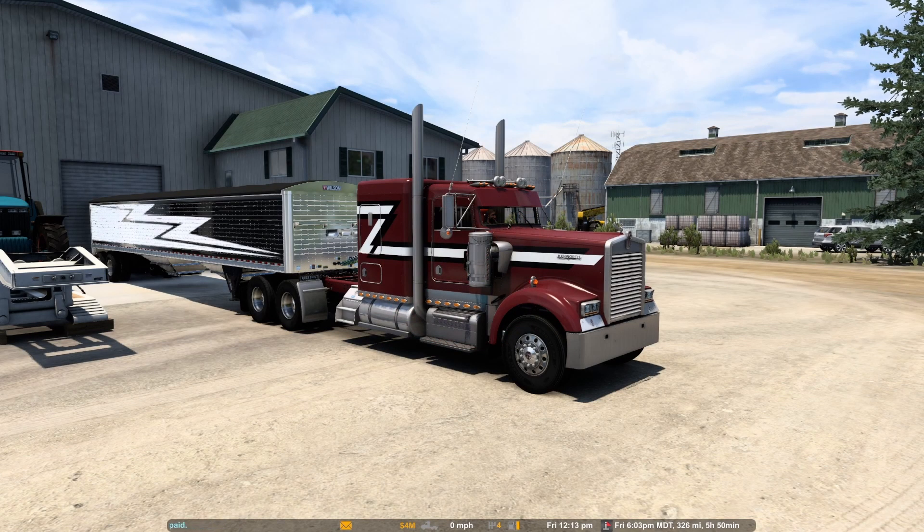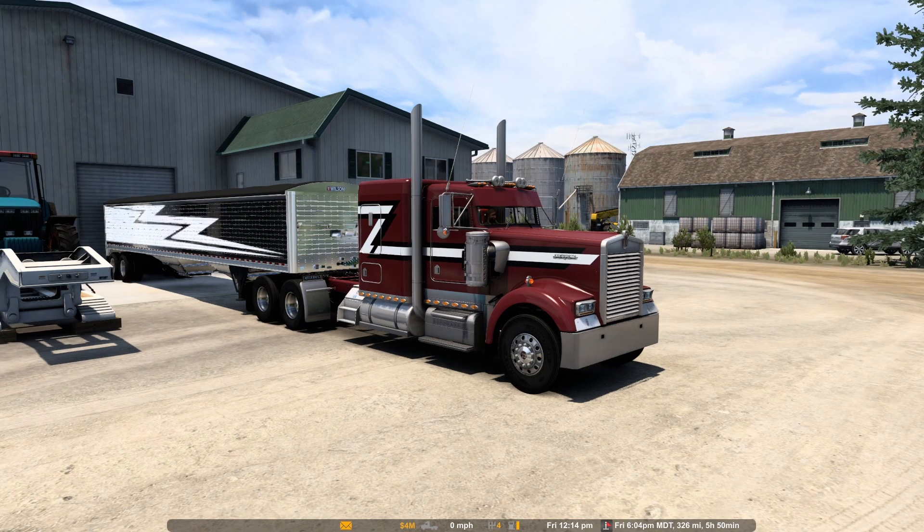Hello everybody, thanks for joining me again for American Truck Simulator. We are going to be taking a load from Bozeman, Montana to Kalispell, Montana. 69,000 pounds of beats. We are driving Outlaw's 90s model W900 Kenworth, and we also have the Wilson Haysetter hopper trailer that was made by Inga.